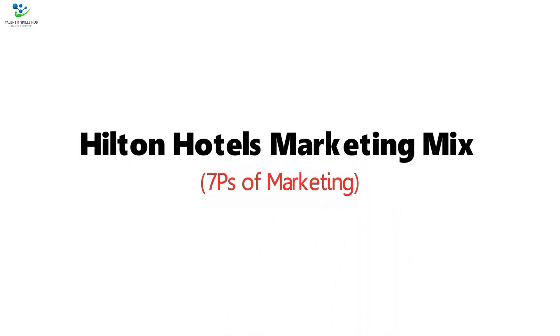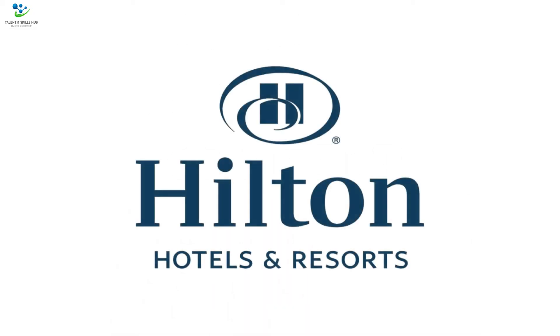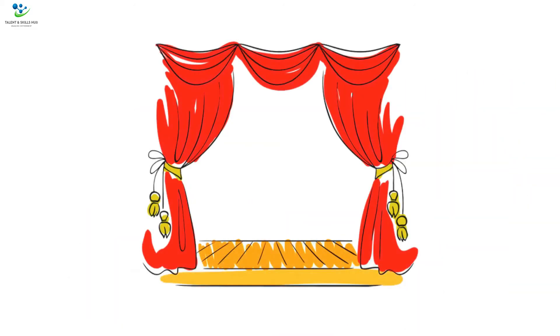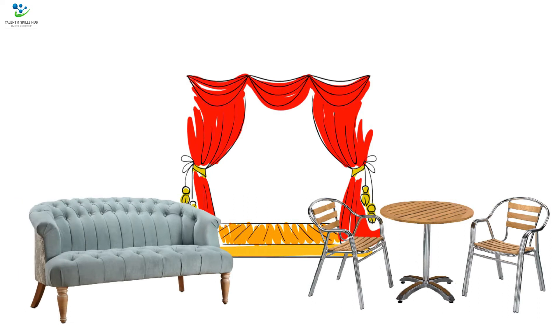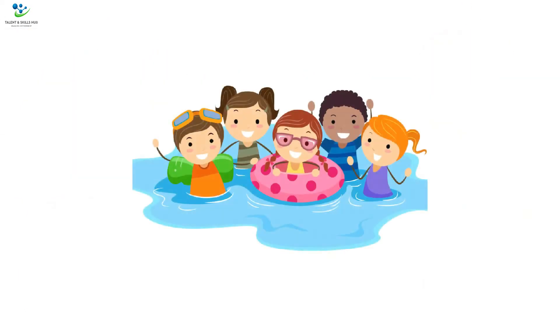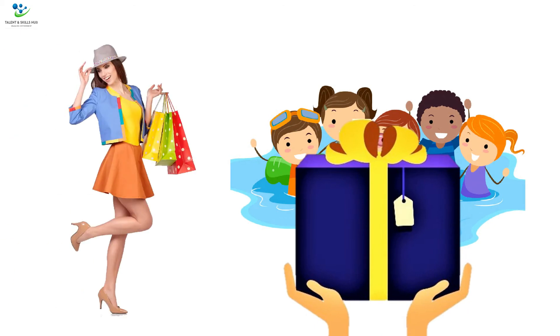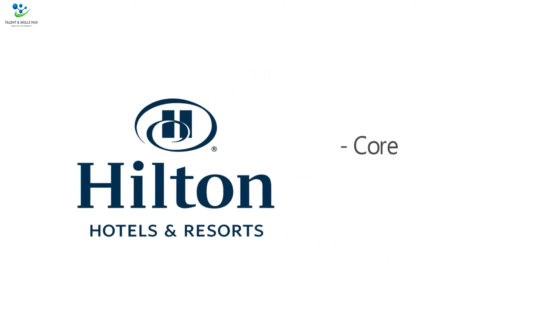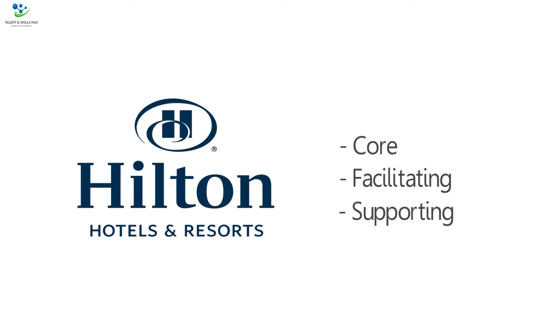Hilton Hotels Marketing Mix — 7 P's of Marketing. 1. Product/Service. Hilton Hotels and Resorts provides customers a range of services that include lodging rooms, meeting, wedding and banquet facilities, special event services, restaurants and lounges, food and beverage services, swimming pools, gift shops, retail facilities, and other services. As a marketing strategy, Hilton Hotels and Resorts divided its products and services into three levels: core, facilitating, and supporting products.